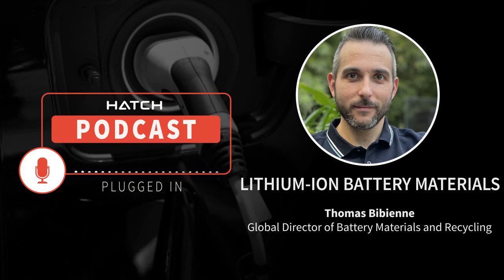Those manganese-rich batteries really sit in between LFP and nickel-rich in terms of price and performance. Thank you, Thomas — this has been a very insightful view into the current battery chemistry landscape and we can't wait to see how it evolves. Thanks for having me, it was a pleasure. Stay tuned for more episodes of Plugged In, and don't forget to subscribe, like, and share.